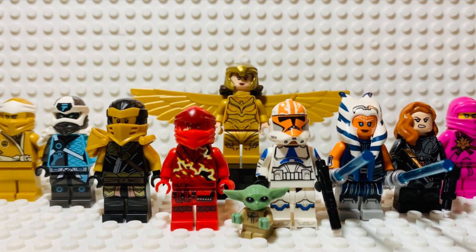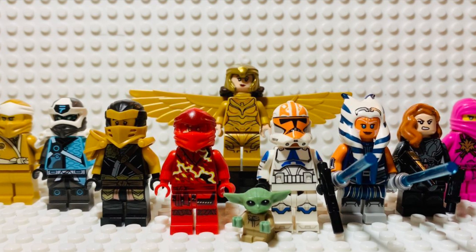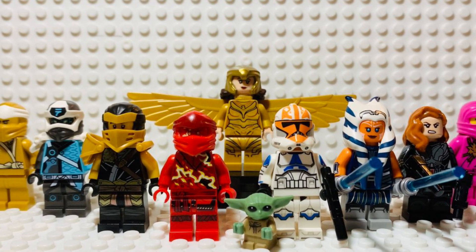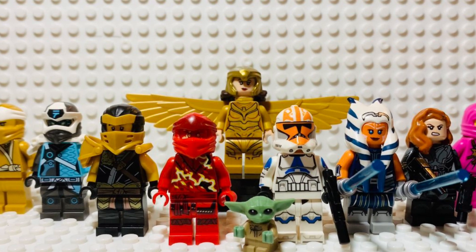Hey guys, The Terminator 360 here, and you're watching the 2020 Minifigure Awards, where I took my top 10 favorite minifigures of 2020, ranked them, and gave them a specific award for what I think they did best. Without further ado, let's get into it.